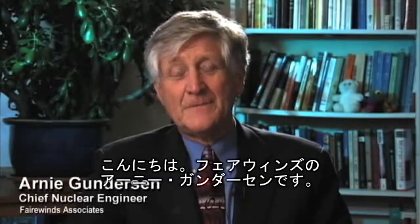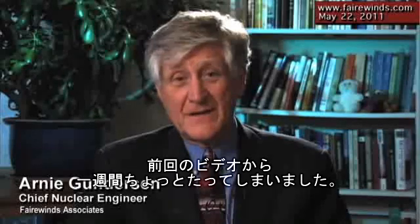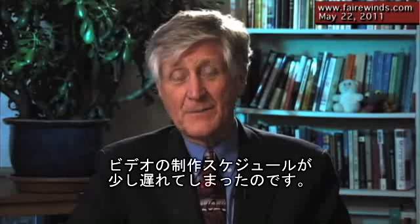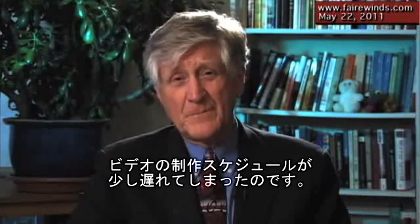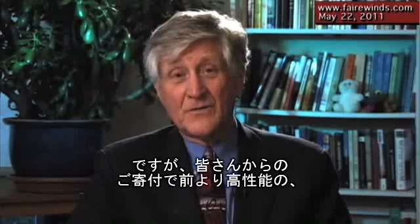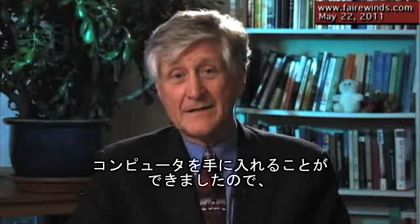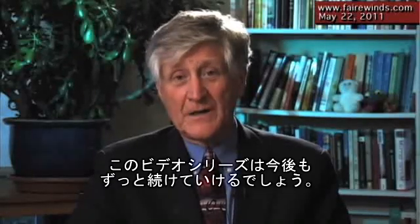Hi, I'm Ernie Gunderson from Fairwinds, and it's been a little more than a week since our last video. The video computer we used had a meltdown, and I'm sorry that that kind of set back our production schedule a little bit here. However, I'd like to thank you — those of you who donated. We were able to go out and get a better computer, and hopefully these productions will be up and running again permanently. Thanks again.